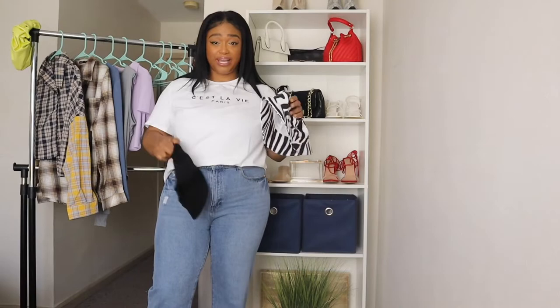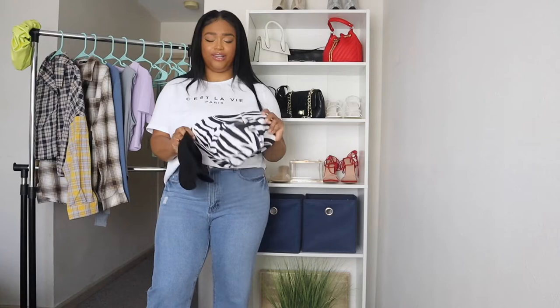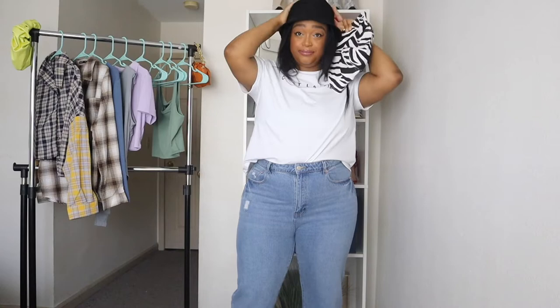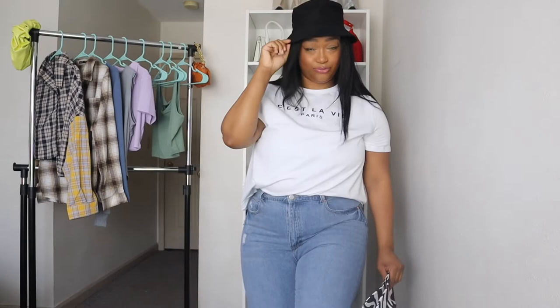I got two bucket hats — they sold them together, two in one. Bucket hats are the moment right now and you look so wavy with a bucket hat, so I definitely wanted to get a basic black one. My head is kind of big so it looks a little tall and isn't sinking all the way down. If you have a big head, these might not go all the way down, but it works good enough. Aren't these wavy?